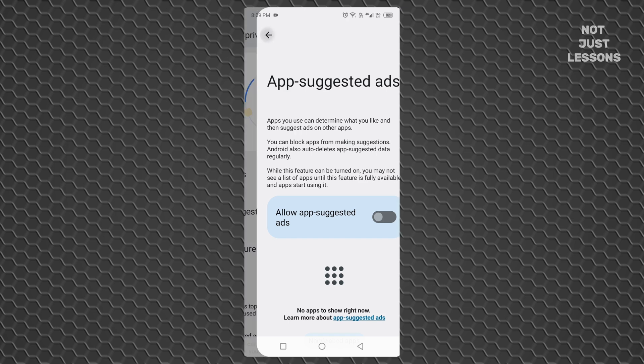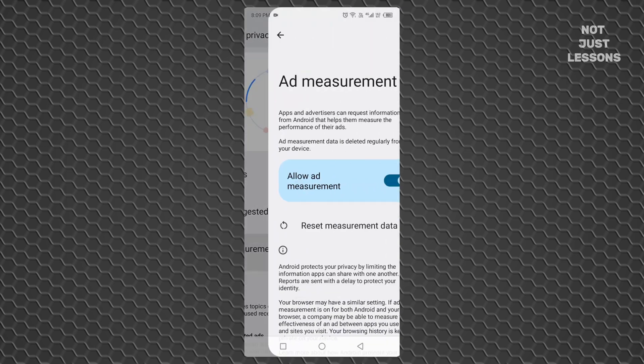Third, Ad Measurement. This one tracks what you do with ads — whether you click, skip, or ignore them — and shares that info. You don't need that. Turn it off.